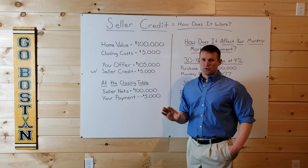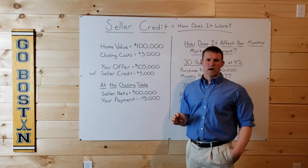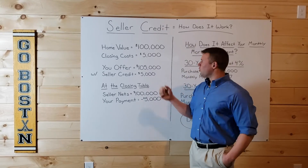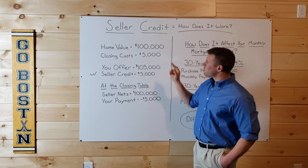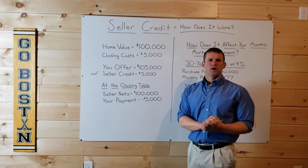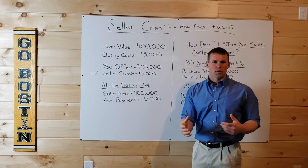We're going to use easy numbers throughout this whole thing. So let's say you find a home worth about $100,000, and that's what the seller wants to net — what he or she wants to get for the sale of the home. Now let's say your closing costs are $5,000, and you want to come to the closing table with the least amount of money possible out-of-pocket.